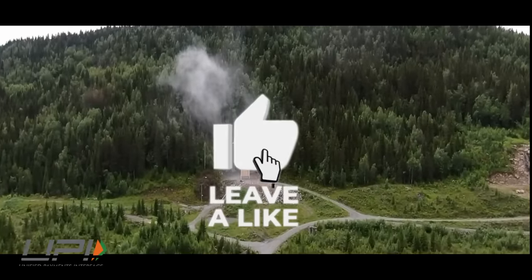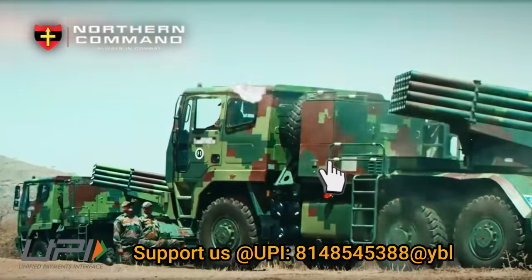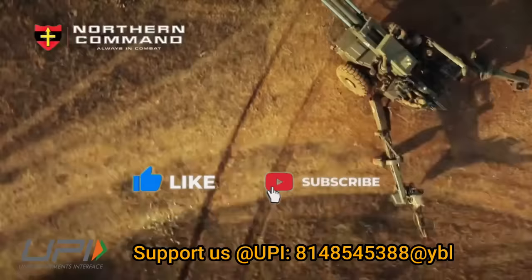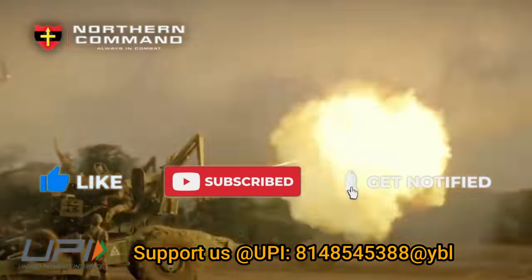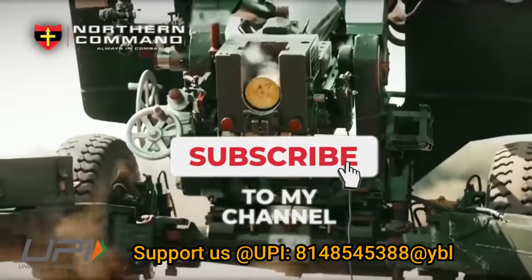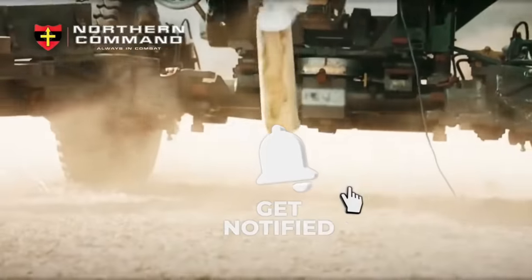That was today's update. Please let us know your views in the comment section. If you liked the video, do not forget to like, share, and subscribe. With this, I would like to say goodbye and Jai Hind. We will soon be back with more interesting and amazing developments from the defense sector.